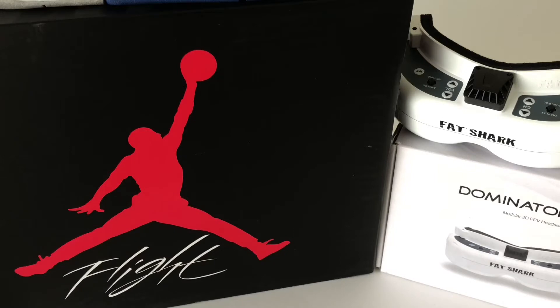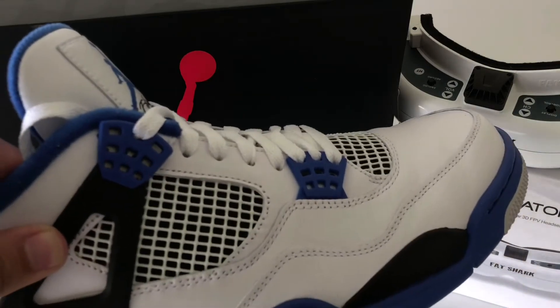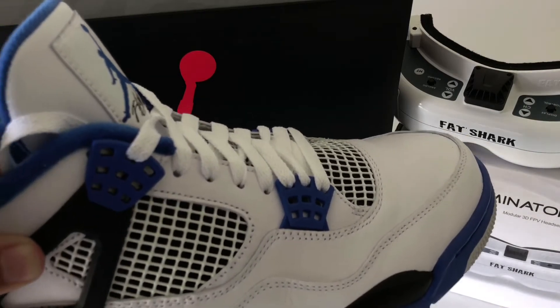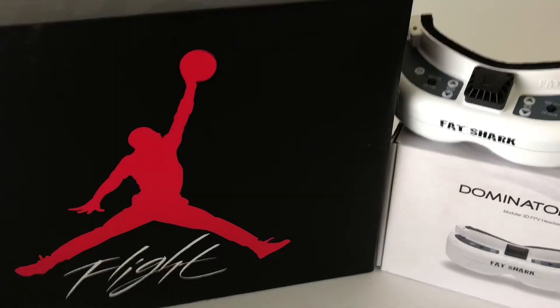Let's run through the lineup. Dominator V3s are going down. HD3s are staying about level, but the coveted HD2s have now been going into the realm of being more rare than vintage hard-to-find Jordans — like retro Jordan 4s, but you get the idea.